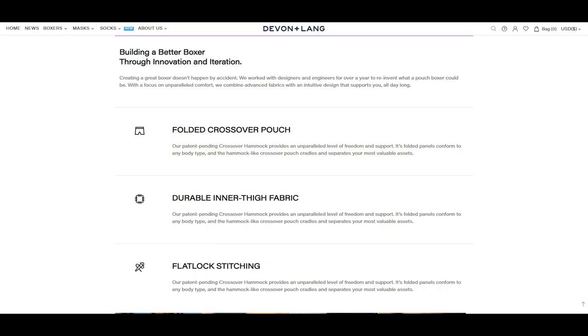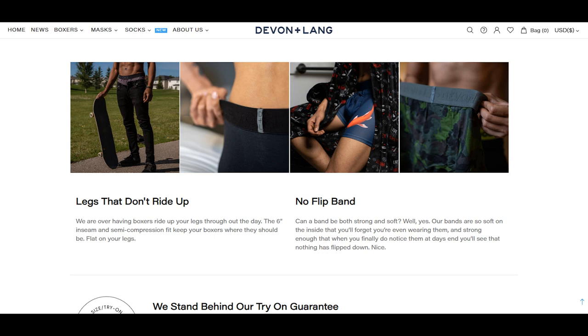They innovate and build out the A Better Boxer Brief. There are three main features in the Devon & Lang boxer briefs: the folded crossover pouch, a durable inner thigh fabric, and stitched together with a flatlock stitching method. Another two main goals are to not have legs that ride up, and a waistband that does not flip or fold.